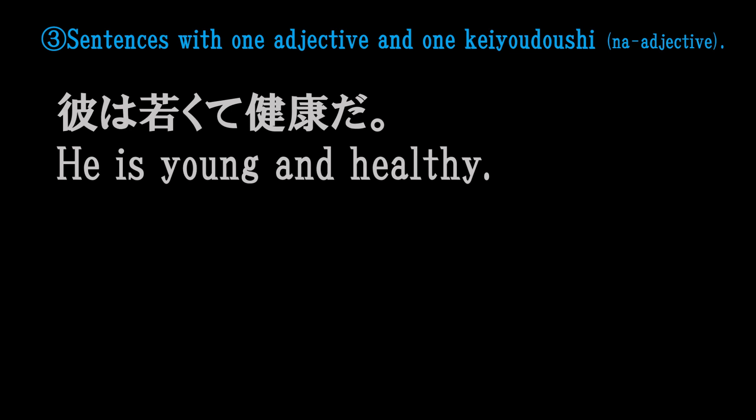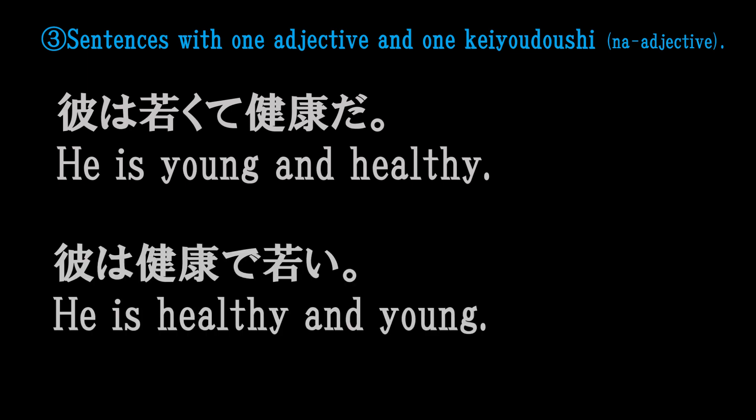若くて健康な人。健康で若い人。彼は若くて健康だ。健康で若い。 (A young and healthy person. A healthy and young person. He is young and healthy. Healthy and young.)